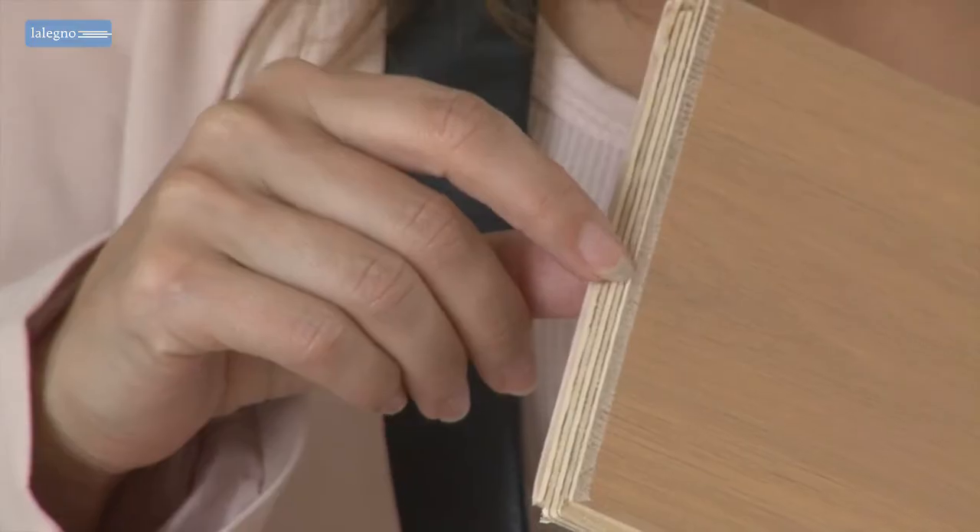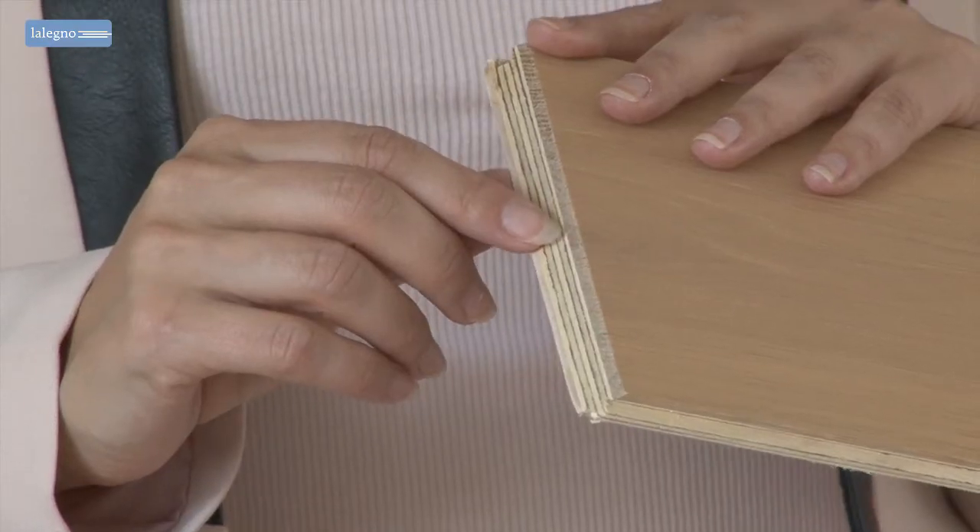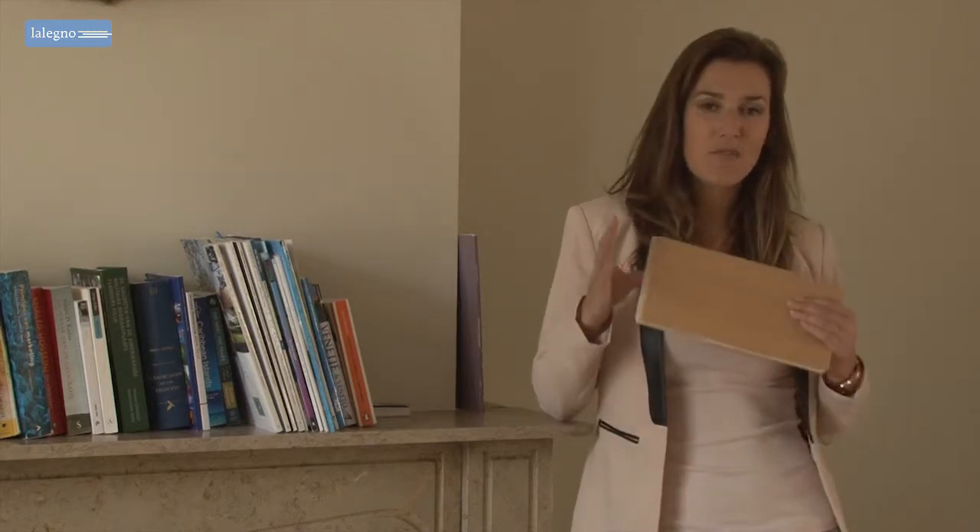The 10mm board is a two-layer floor, consisting of a solid oak top layer of 2.5mm thick and a multiplex balancer of 7.5mm. On the Nelenio site you'll find all information on the technical details and dimensions of this floor.